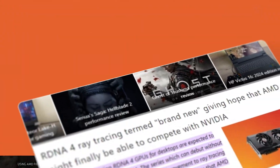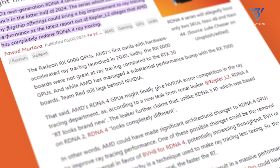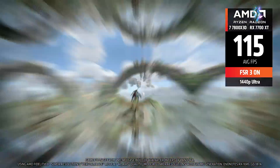Additionally, rumors suggest that AMD might introduce a redesigned ray tracing architecture in RDNA 4, which could close the gap with NVIDIA's superior ray tracing performance. The architecture might also bring improvements in AI performance, areas where AMD has historically lagged behind NVIDIA.